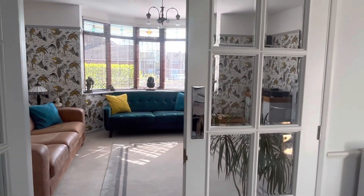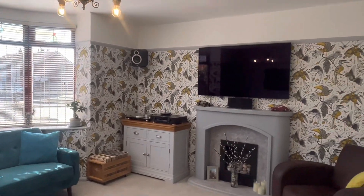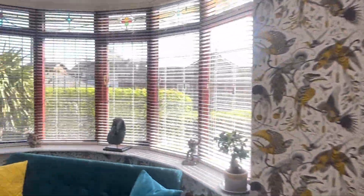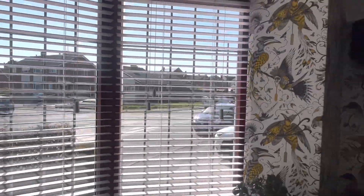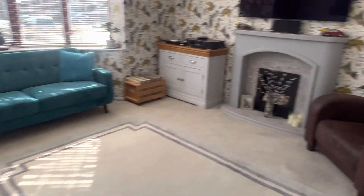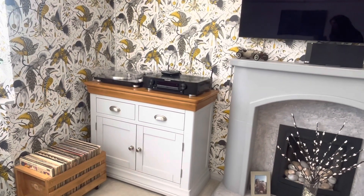Through these doors we have your lounge — just beautiful. We have a beautiful gas fireplace, lovely featured artwork, and a large bay window bringing lots of natural light into this room. In this cupboard here is the consumer unit.